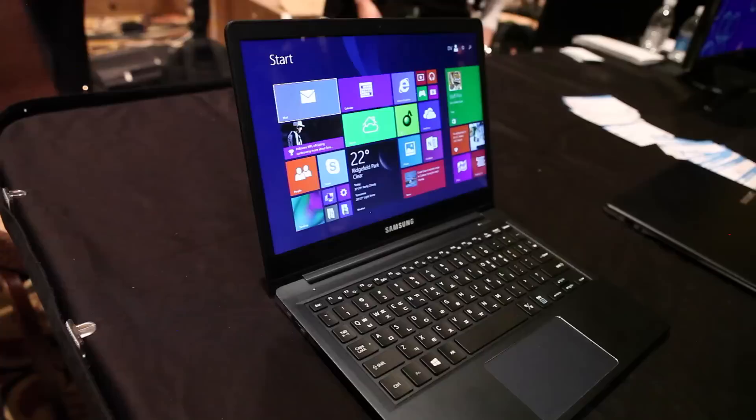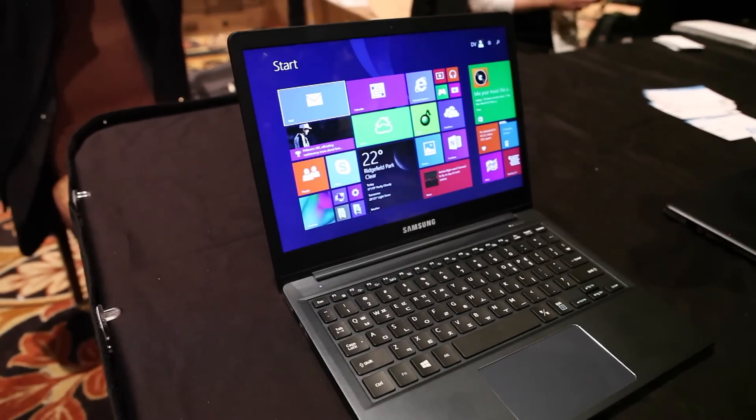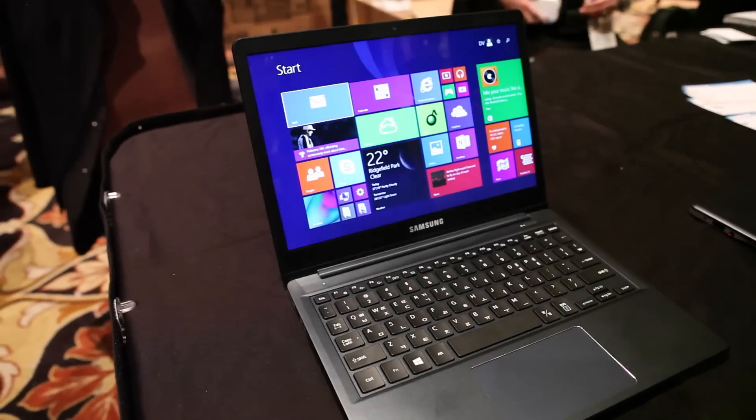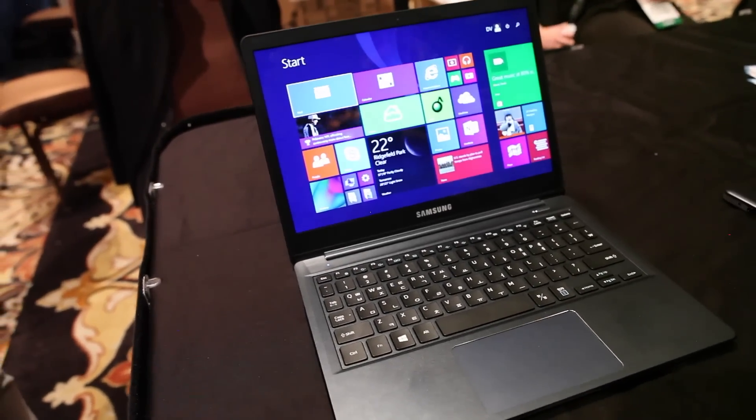I'm Dave Ng, Product Manager for Samsung Electronics. I'm here to introduce the Samsung Ativ Book 9. This is really exciting — this is our 2015 edition Book 9. It's actually the lightest laptop that Samsung has ever made.